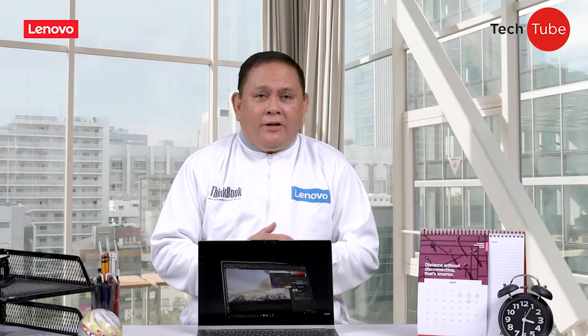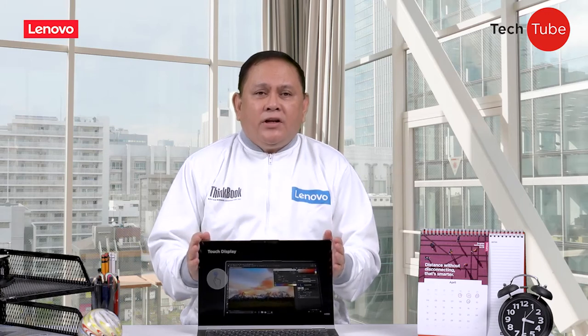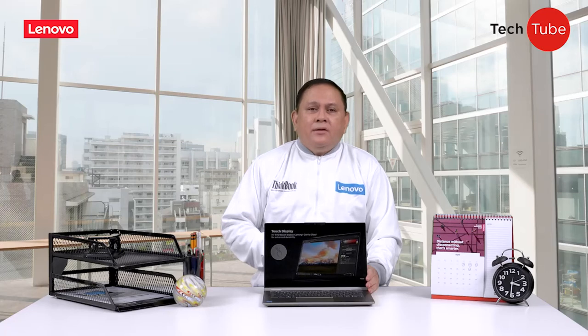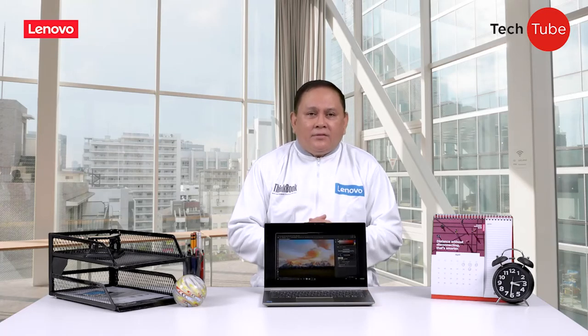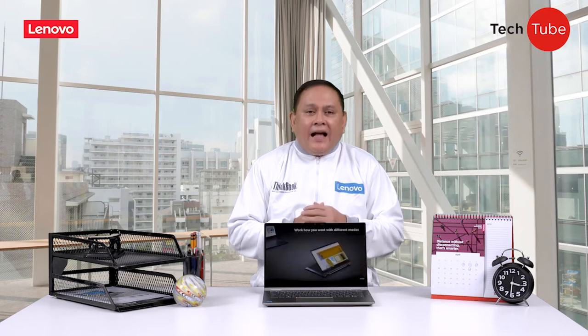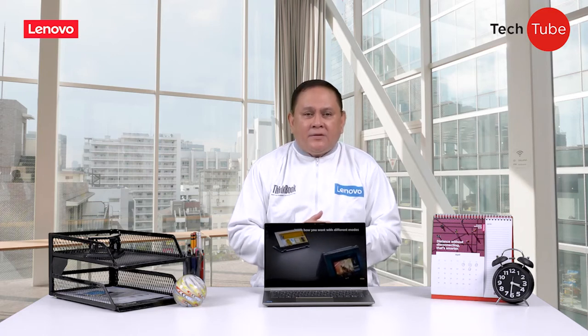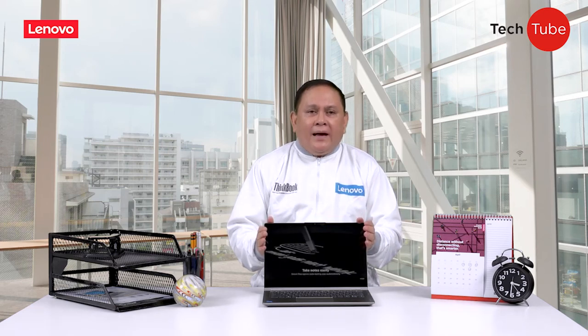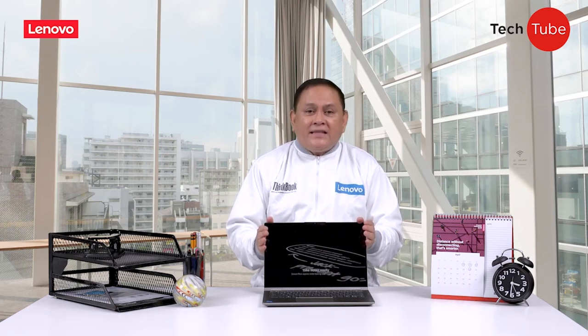On behalf of the Lenovo Philippines team, thank you for joining us on this episode of TechTube. Again, this is Ferdi from Lenovo Philippines. Please watch out for the next episodes as we bring you more purpose-built devices, hacks, tips, and the latest in smarter technology. This is TechTube, the Think PC channel brought to you by Lenovo Philippines. See you next time!